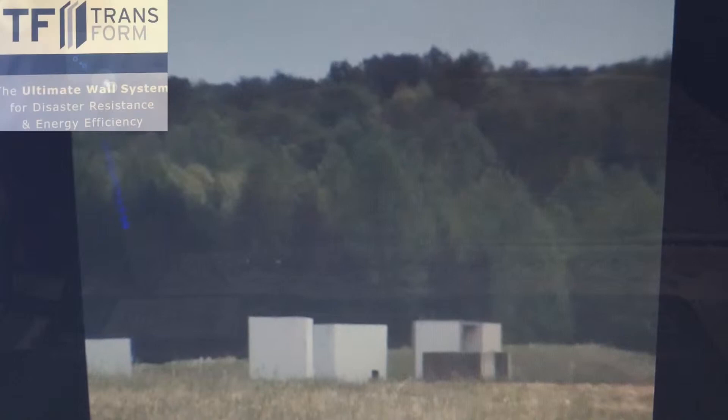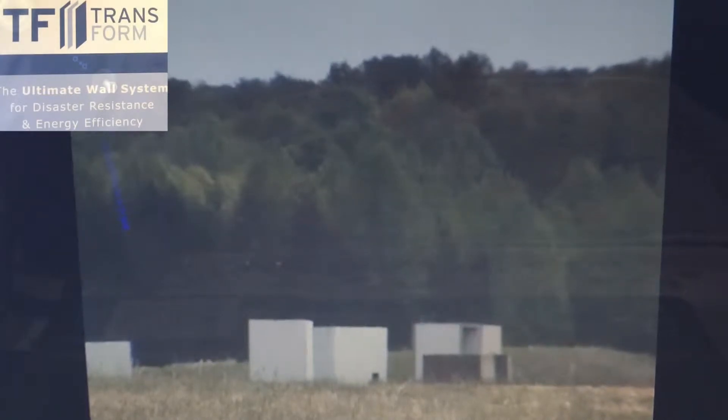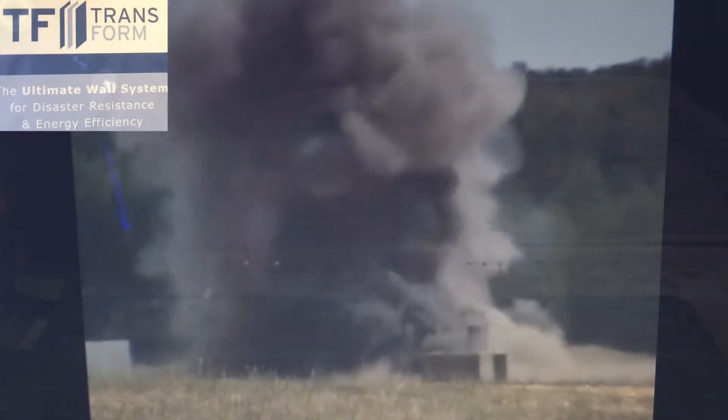Hey everybody, this is Buddy. I got my hands on some footage of a blast test. It shows the resiliency of a wall that is six inches thick of concrete reinforced with helix, and this wall withstood the blast. See for yourself — here's the footage. TF Forming Systems participated in the force protection equipment demonstration to show just how strong its walls are.